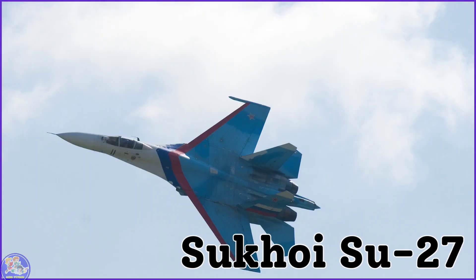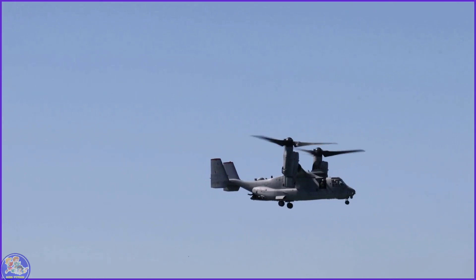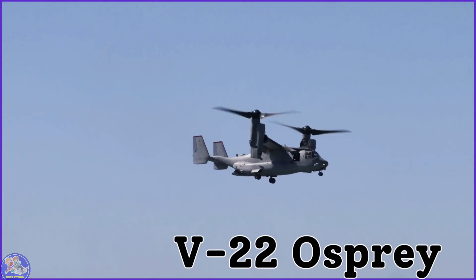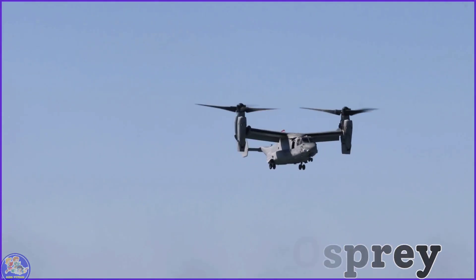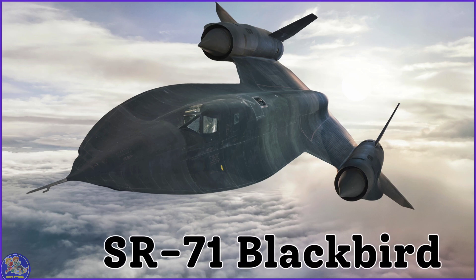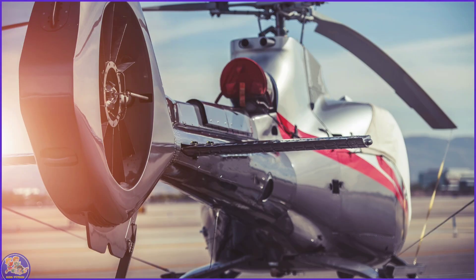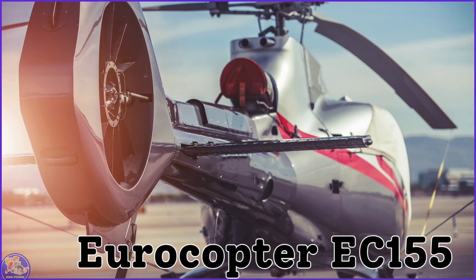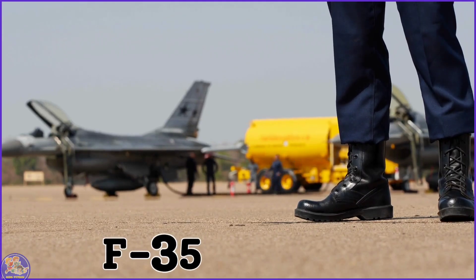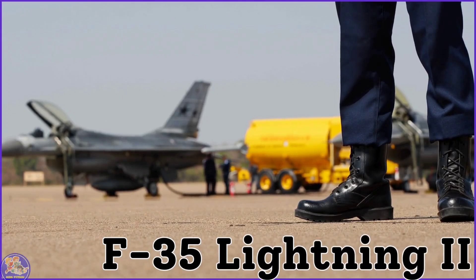C-130 Hercules. Sukhoi SU-27. V-22 Osprey. SR-71 Blackbird. Eurocopter EC-155.